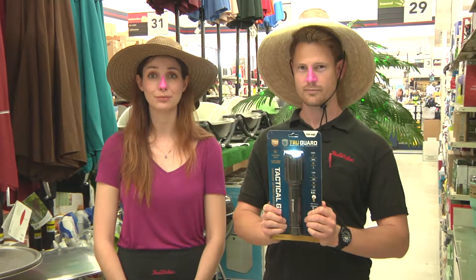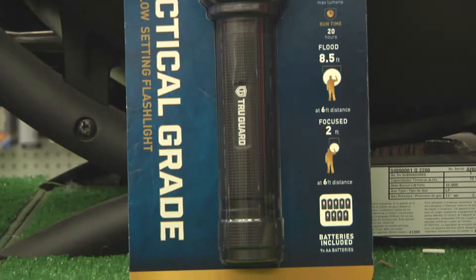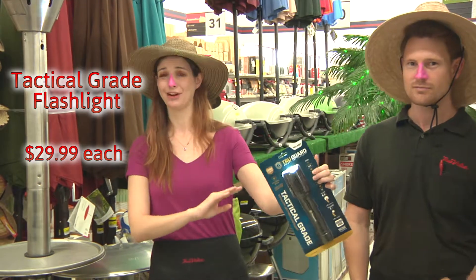Check out these June bargains of the month. This tactical grade high-powered LED flashlight for only $29.99. If you buy this baby, you'll have the brightest light in the campground.